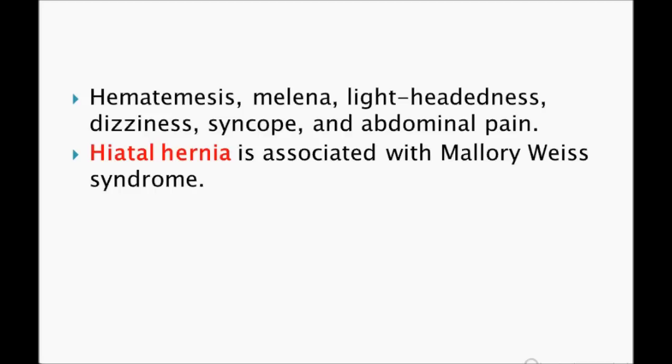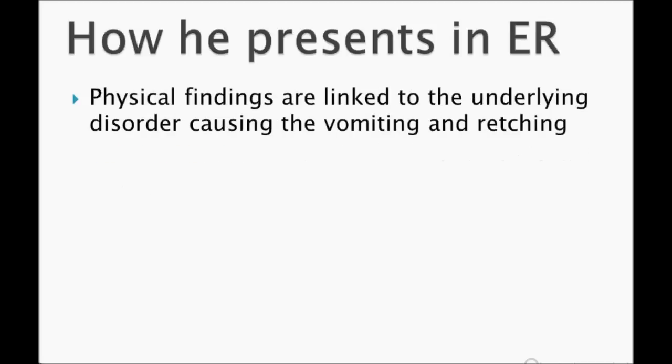Sometimes they can ask you which of the following could be associated with Mallory-Weiss syndrome. Hiatal hernia is associated with Mallory-Weiss syndrome — remember that.